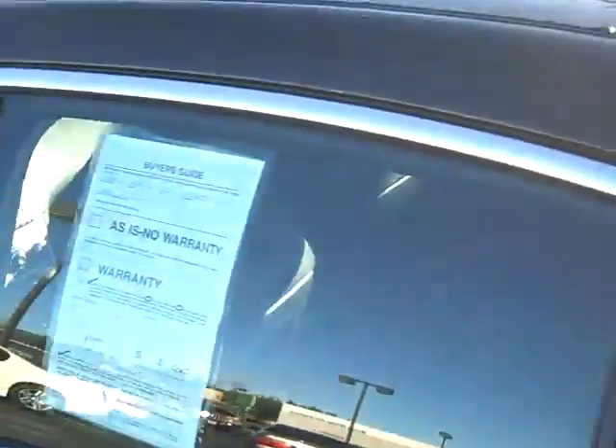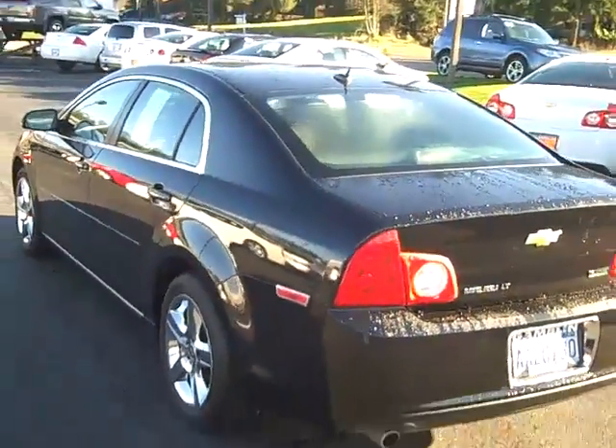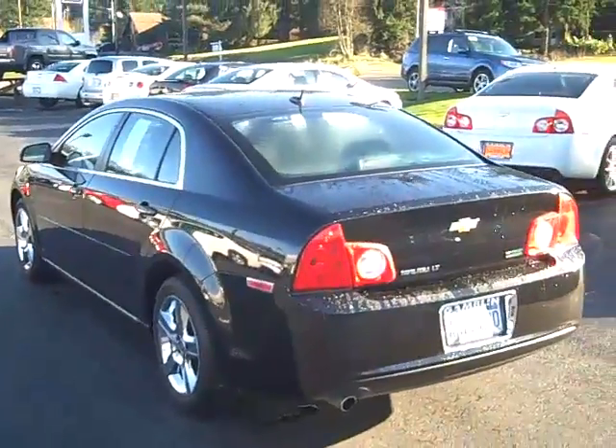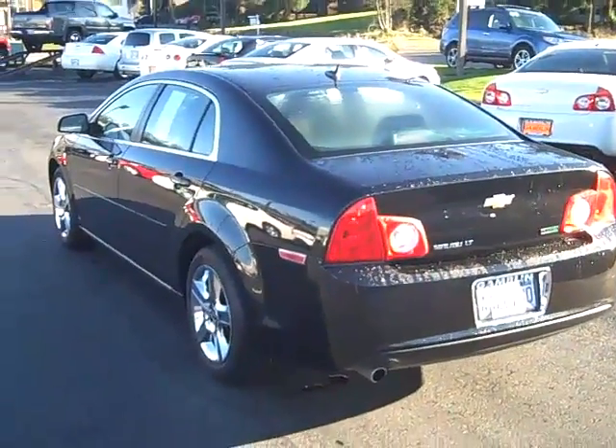This is a great looking car. If you want to see this car or any other car, go to www.GambleMotors.com or give us a call — give Chris a call at 888-895-5648. Have a great day.